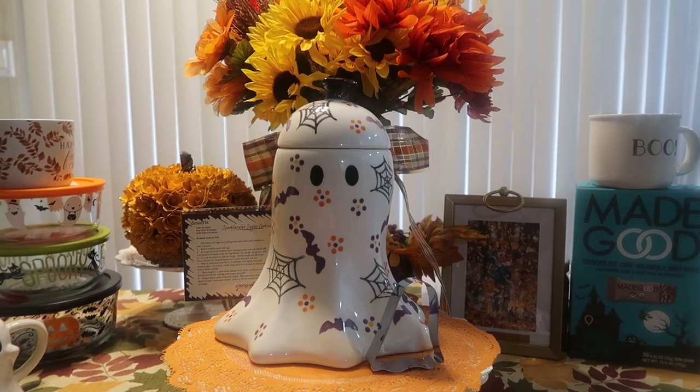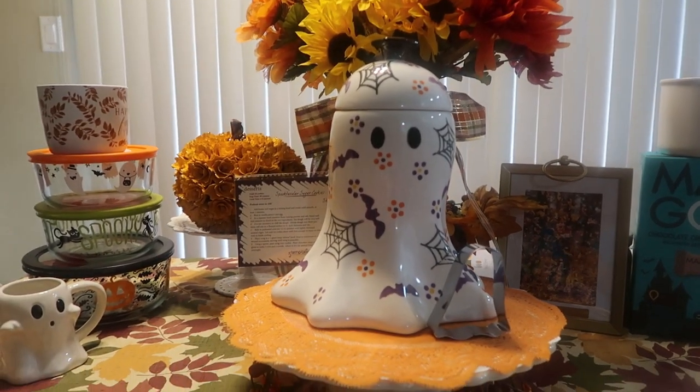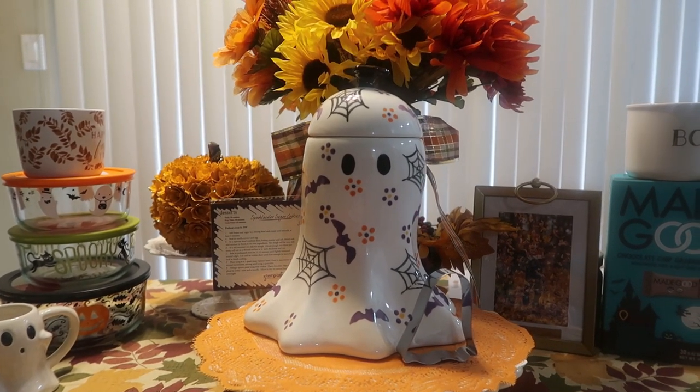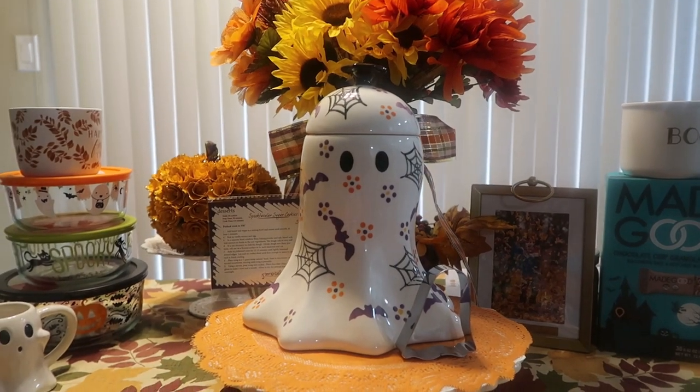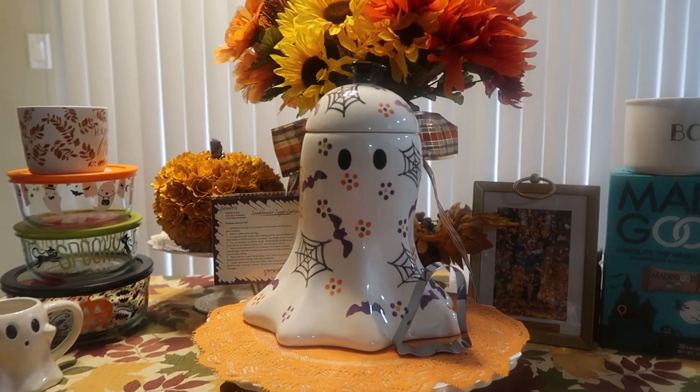I've been posting pictures on my Instagram, and I wanted to show you this cute little Halloween haul slash fall haul — it's Halloween and fall together. If you hear any noise in the background, Mommy is opening up a package back there.